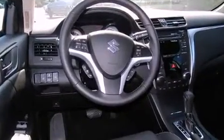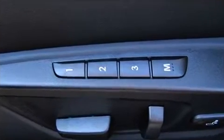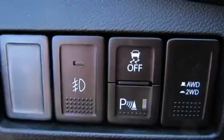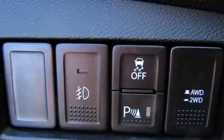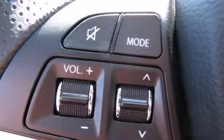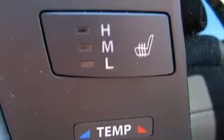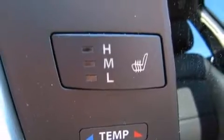Passenger security is always assured thanks to various safety features such as head curtain airbags, front and rear side impact airbags, traction control, brake assist, ignition disabling, and four-wheel disc brakes with ABS. This car was designed with safety in mind, allowing you to drive with even greater assurance.